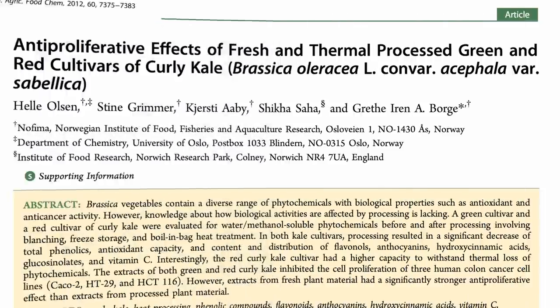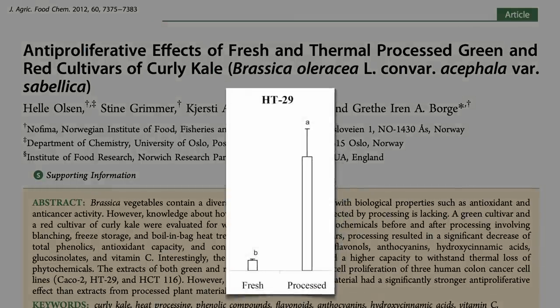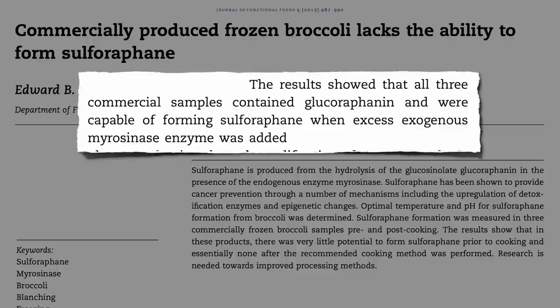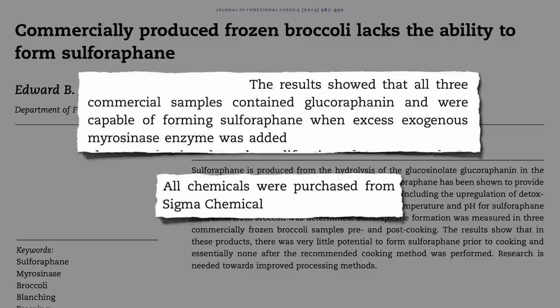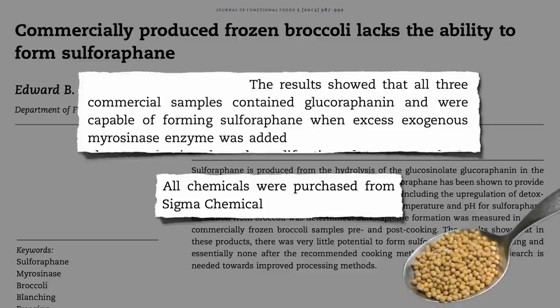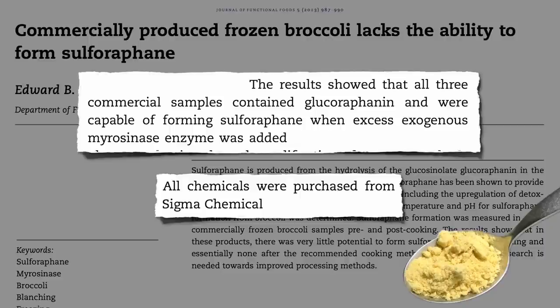This may be why fresh kale suppresses cancer cell growth up to 10 times more than frozen. The frozen is still packed with the precursor — which is heat resistant — and they can make lots of sulforaphane out of frozen broccoli by adding some exogenous enzyme. But where are you going to get myrosinase enzyme from? They bought theirs at a chemical company, but we can just walk into any grocery store. Mustard greens are another cruciferous vegetable — all cruciferous vegetables have this enzyme. Mustard greens grow from little mustard seeds, which you can buy ground up in the spice aisle as mustard powder. So if you sprinkled some mustard powder on your cooked frozen broccoli, would it start churning out sulforaphane? We didn't know until now.